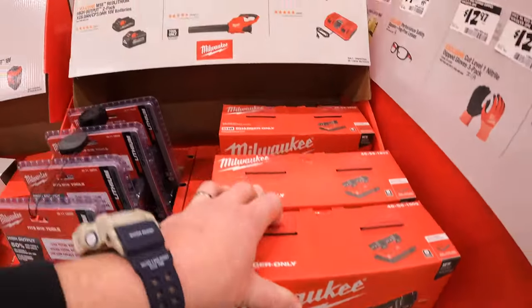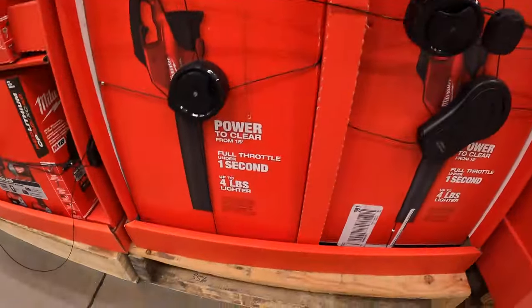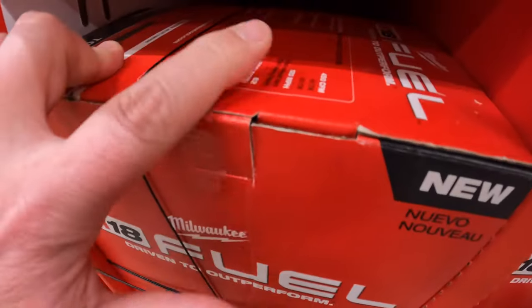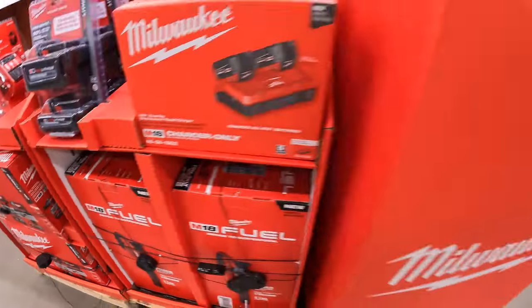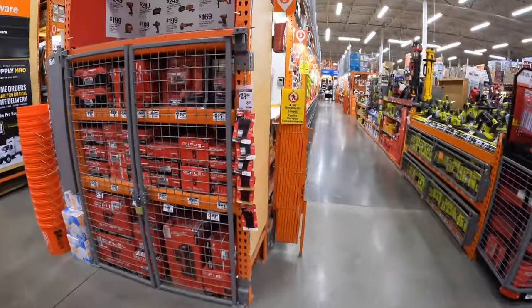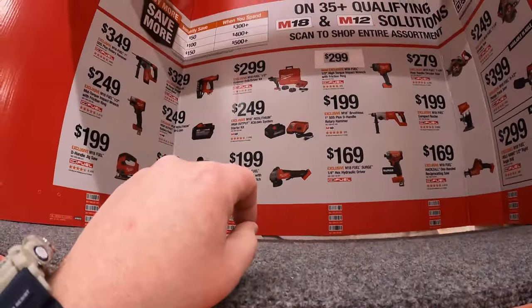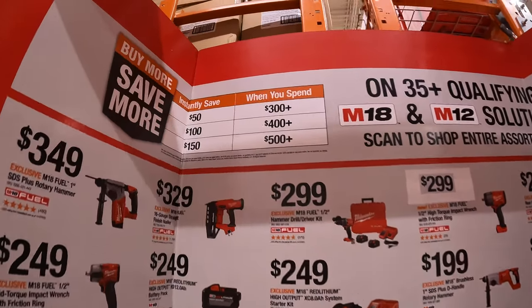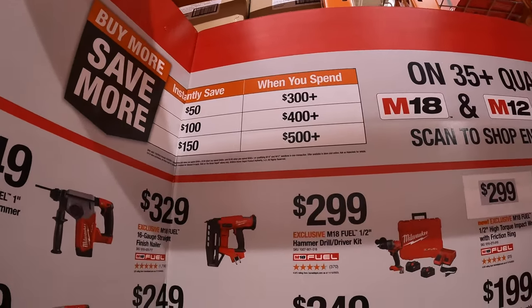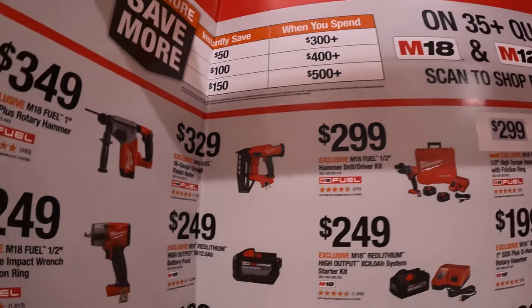They have the M18 Fuel blower for $129 — 450 CFM. Milwaukee's buy-more-save-more deal: spend $300+ save $50, spend $400+ save $100, spend $500+ save $150. This deal runs through April 29, 2024.